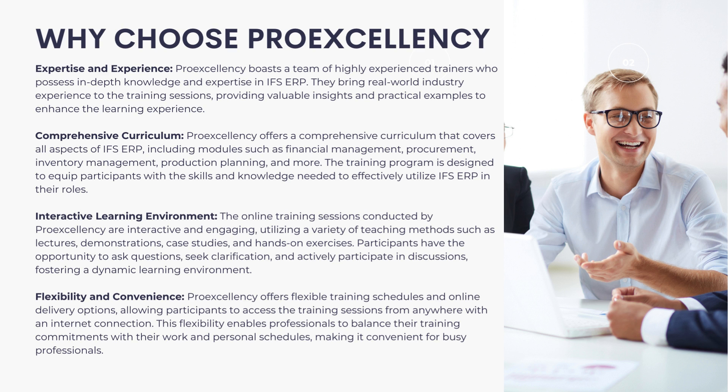Interactive Learning Environment: The online training sessions conducted by ProExcellency are interactive and engaging, utilizing a variety of teaching methods such as lectures, demonstrations, case studies, and hands-on exercises. Participants have the opportunity to ask questions, seek clarification, and actively participate in discussions, fostering a dynamic learning environment.